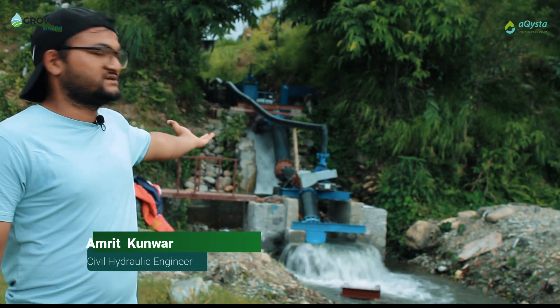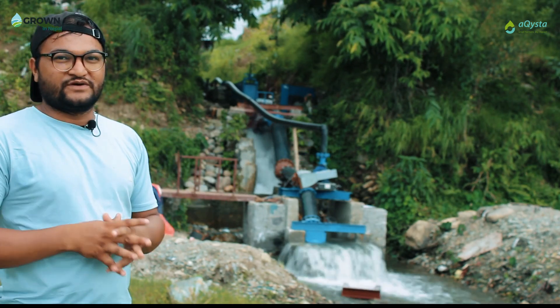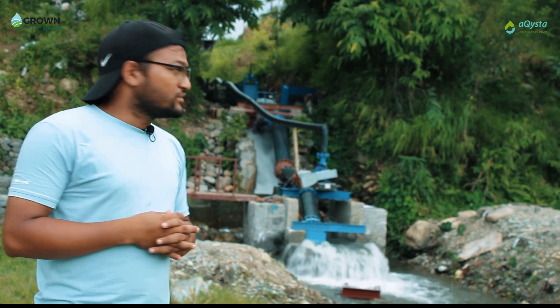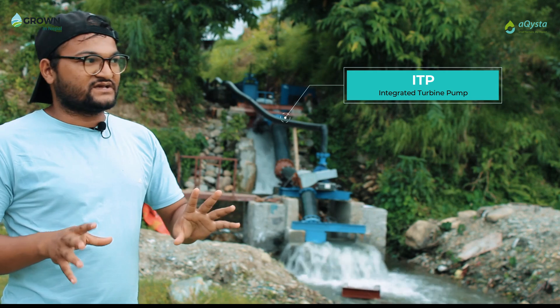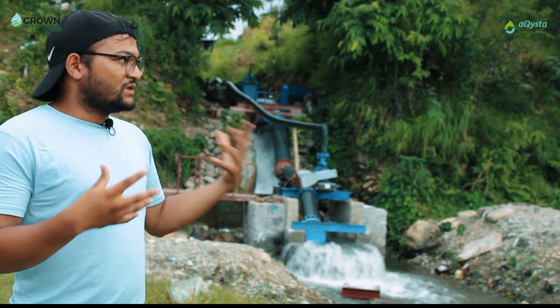Hello, this is Amrit Kumar from Akista. I'm a civil hydraulic engineer at Akista. We are at Anjung in Nepal. This is one of the many projects that Akista has undertaken for providing sustainable irrigation solutions for farmers. What we are seeing right now is the ITP, which stands for Integrated Turbine Pump — basically a turbine coupled with a pump.